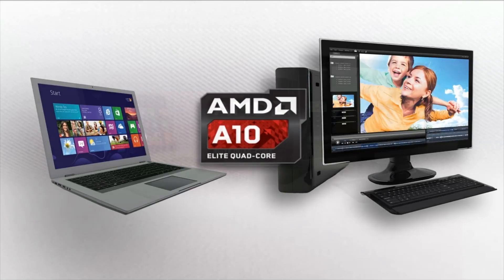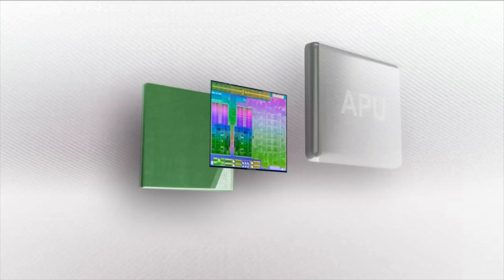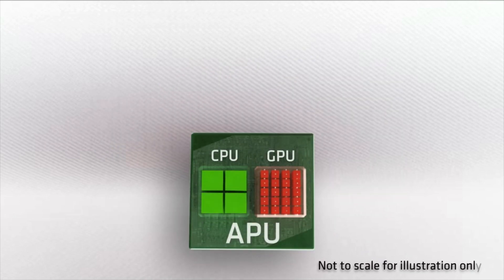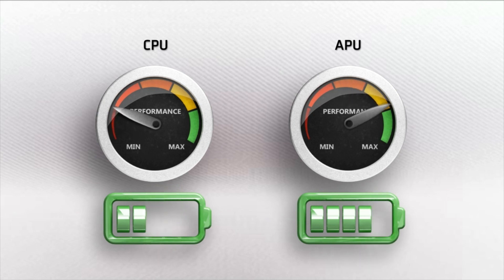The APU, or Accelerated Processing Unit, is a modern processor that brings together the best of both worlds: the serial processing performance of the CPU and the parallel processing performance of the GPU. The ultimate goal is to squeeze every single drop of performance out of your device, whether it's a tablet, notebook, or desktop.